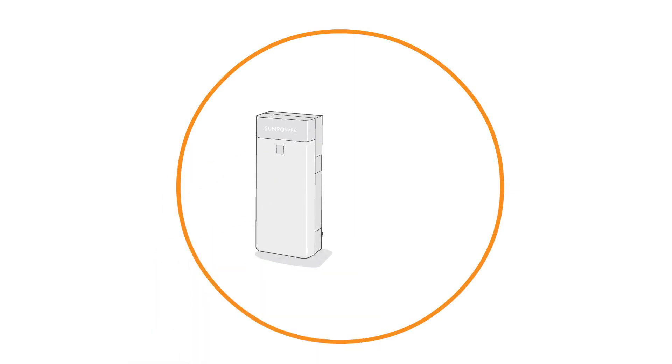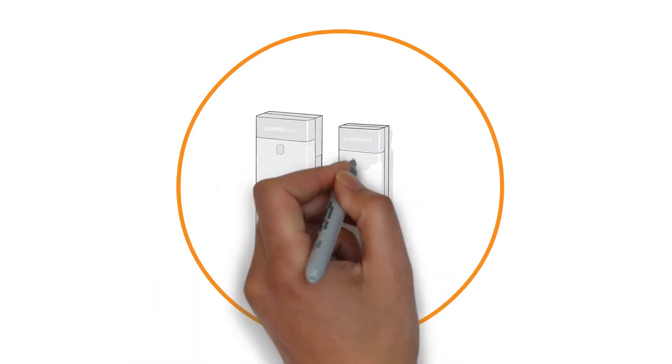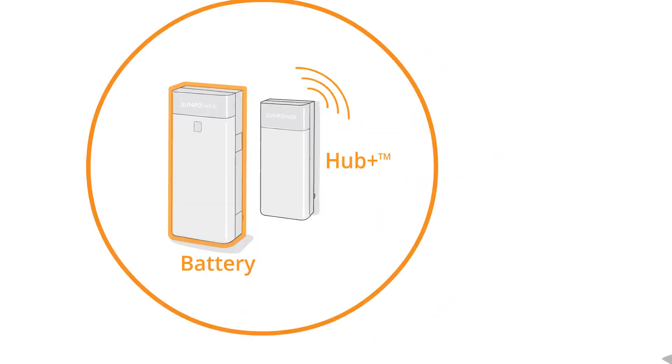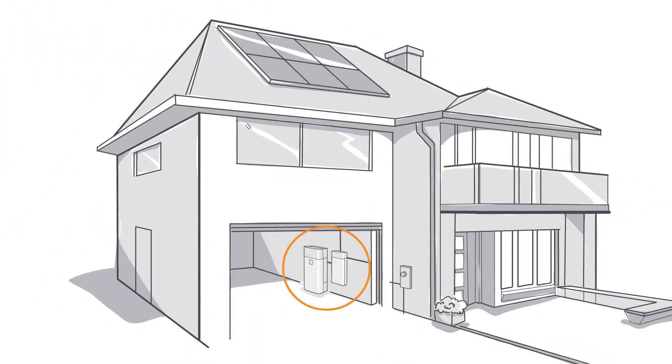SunVault Storage is made up of two elegant and compact boxes: the SunVault Battery and the Hub Plus. The SunVault Battery stores energy produced by your solar panels, while the Hub Plus controls when and how that energy is used. SunVault Storage is usually installed in or near your garage, keeping the energy close at hand and offering convenient access to the built-in display.